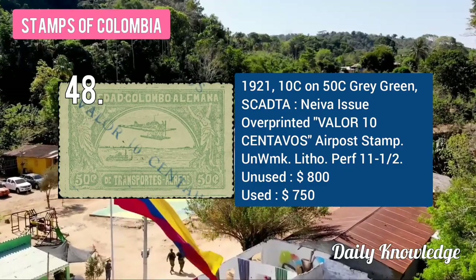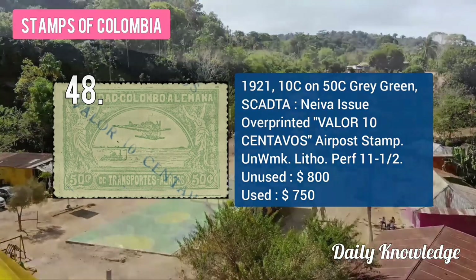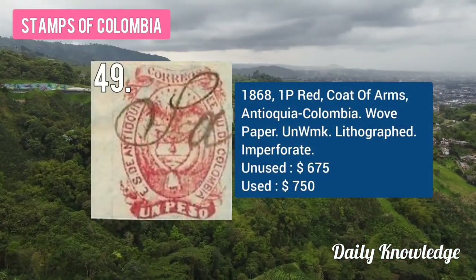The 1921 10C on 50C gray-green, Neva issue overprint, airmail stamp. The 1868 1B red coat of arms and TQ.